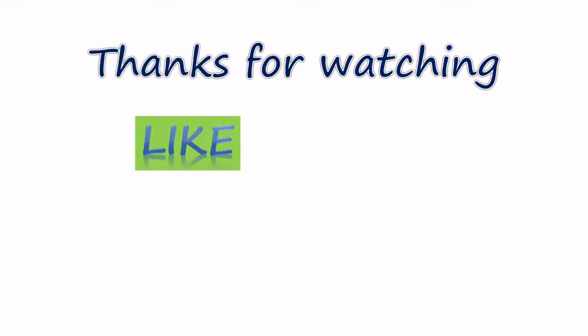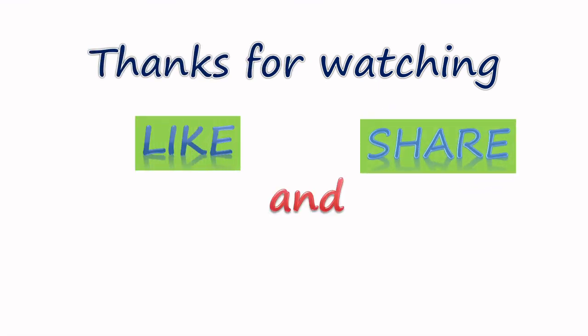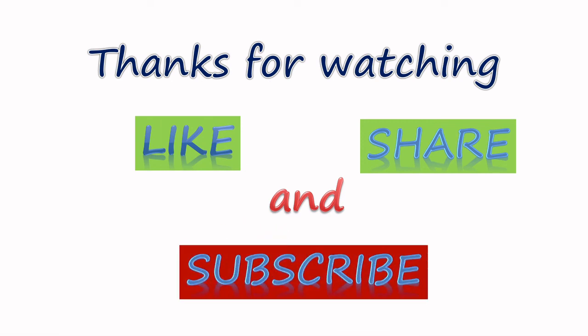Thanks for watching! Like, share, and subscribe to my channel. Thank you. Bye bye!